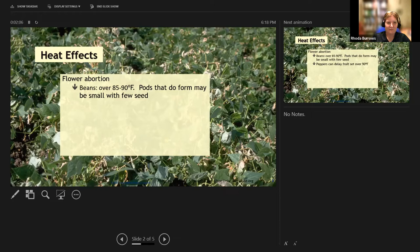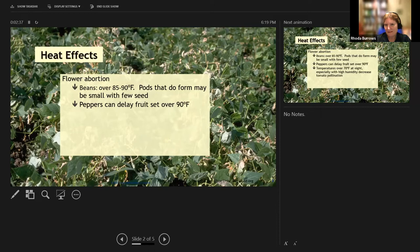Those in the drier part of the state have an advantage on nighttime cooling, though they also get the wind. The background picture shows a bean field where newer growth was just dying back from the heat. For peppers, once the temperature is over 90 degrees you may not see any new fruit set until it cools off, even though we think of peppers as a hot season crop — they actually prefer around 80 degrees rather than 90.